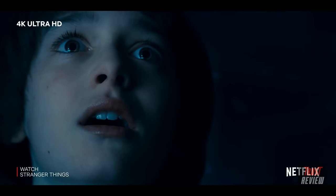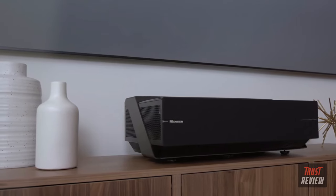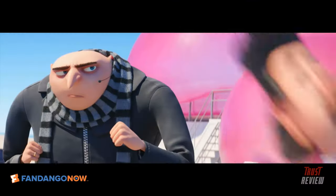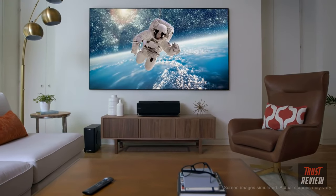With built-in Wi-Fi, cord cutters will enjoy the simplicity of using all the integrated apps. The sleek console sits only inches from the wall, seamlessly painting content in stunning 4K quality picture. TV has never looked like this — unapologetically amazing.